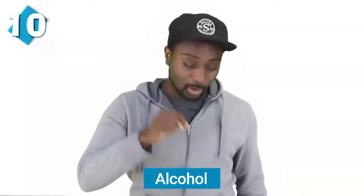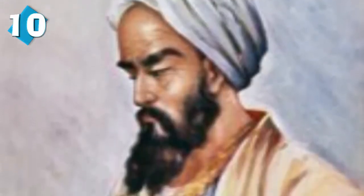Starting at number 10 we have alcohol. A lot of people commented in part one saying 'hey, you forgot alcohol.' Alcohol is no doubt one of the most used products in the entire world, but did you know that it was first invented by a Persian doctor named Muhammad ibn Zakariya al-Razi? He had been working on different gases and chemicals and invented alcohol. As time went on, the form of alcohol was modified and simplified by other people.